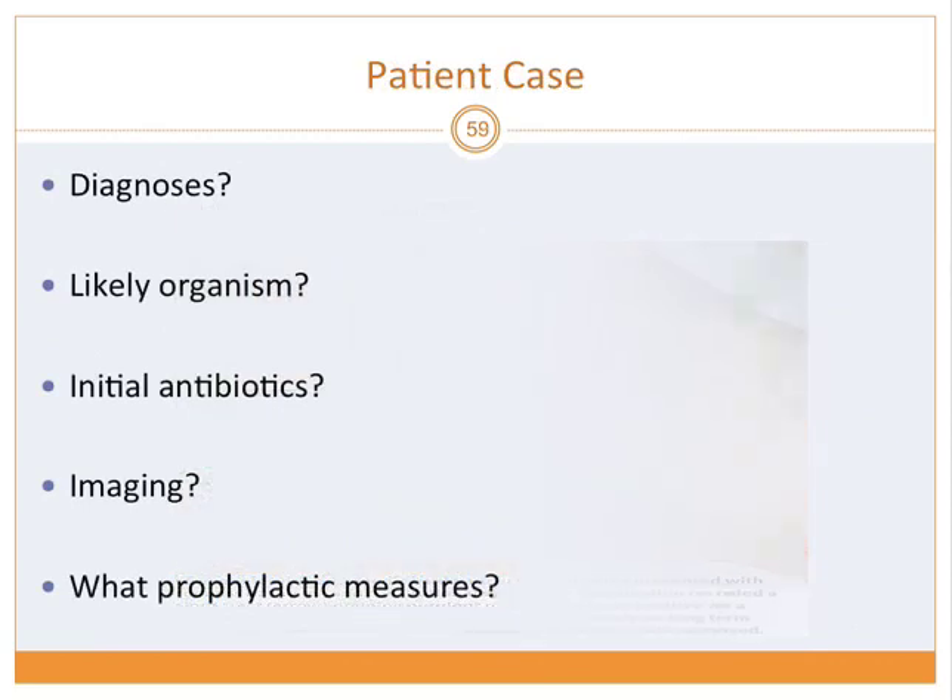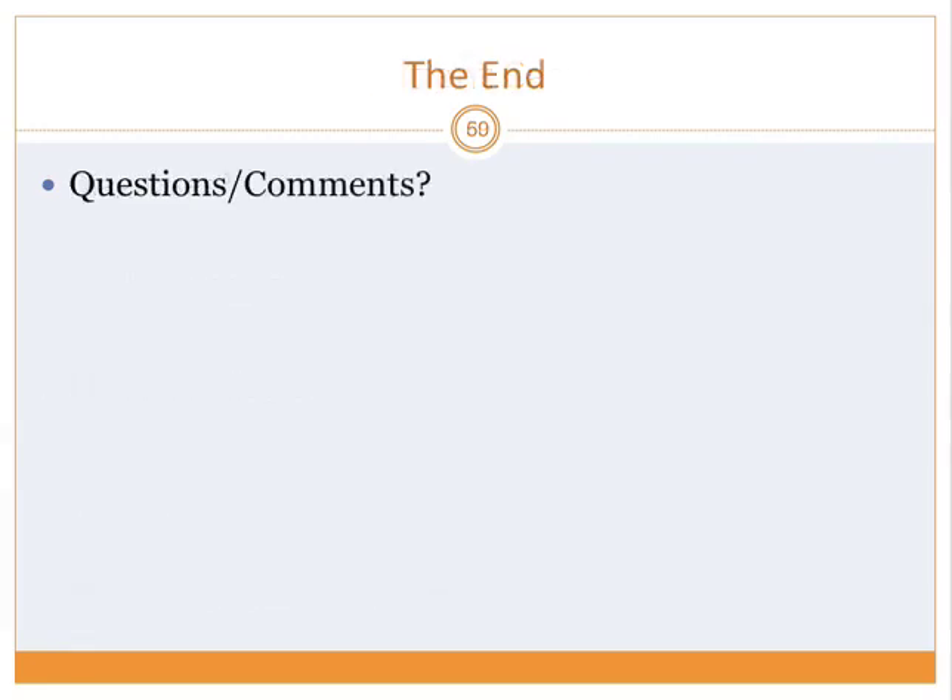Returning to the case: patient has PJI with sinus tract and recent hardware placement on the ankle. Likely organisms include Staph aureus, coagulase-negative staph, gram-negatives, and possible polymicrobials. Initial antibiotics should not be given based on sinus tract culture alone — wait for intra-op culture and target based on that. Imaging: plain X-ray is recommended, not MRI or CT. We also discussed prophylactic measures to prevent this infection.